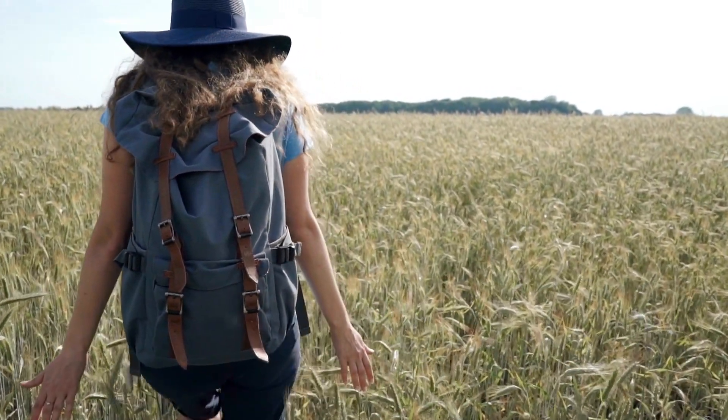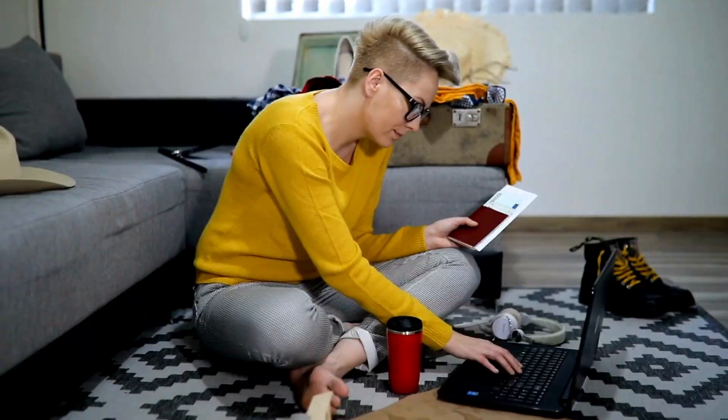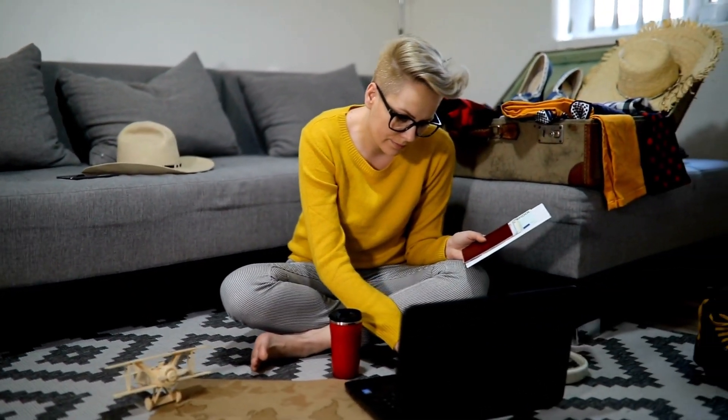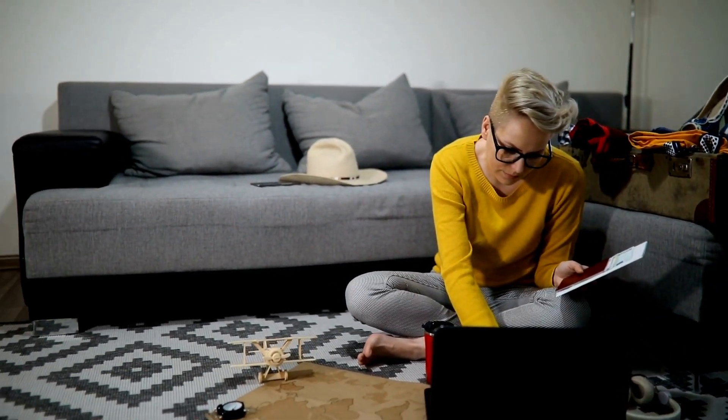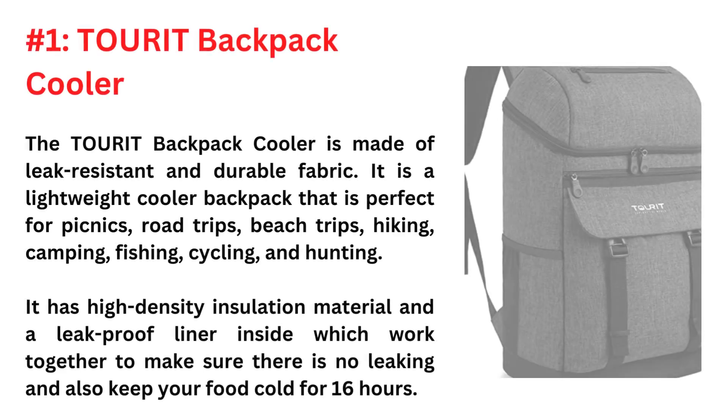Finding the best backpack cooler can be a daunting task, especially since there are so many different ones on the market. But not to worry — we read through thousands of reviews from Amazon to find the best backpack coolers and bring them to you. Here are the 3 Best Backpack Coolers.